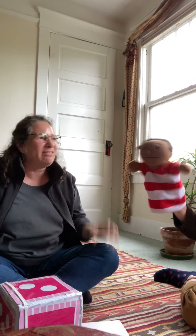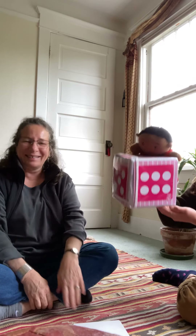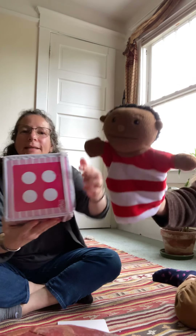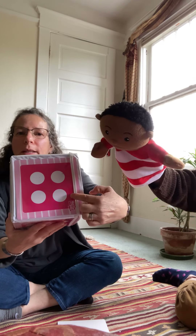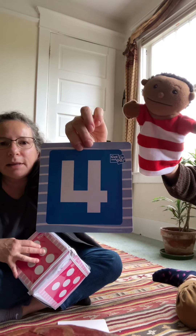Nice job, Charlie. I love this game, it's so fun. Charlie, it's your turn to throw. Wow, that's another number. How many is that? Four! Four. Let's count them. One, two, three, four. Four! Nice job! And here is what the number four looks like.